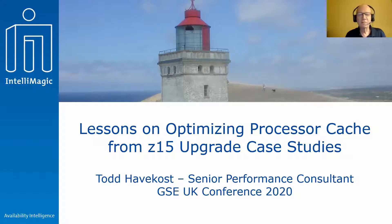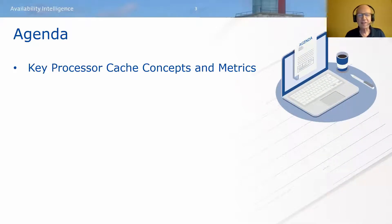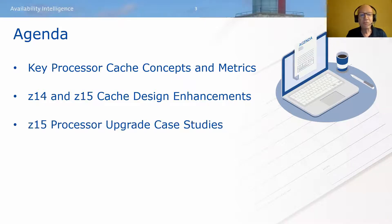Great, thank you very much. Welcome everyone — good afternoon or good morning depending on where you are. In this session we're going to start out by discussing the key processor cache concepts and metrics that provide the foundation for understanding the vital role processor cache plays in CPU consumption on today's z processors. There's a lot of continuity between the z13, z14, and z15, but we'll examine the key changes in processor cache design.